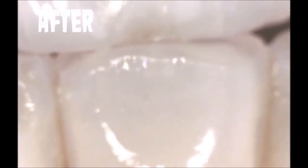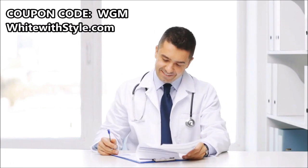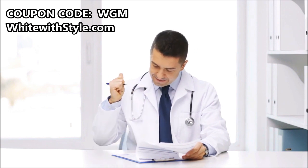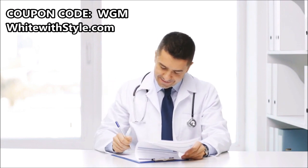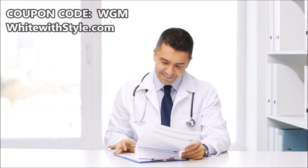Here are my teeth before using the whitening kit, and here they are after. It's just that simple, folks. Go to whitewithstyle.com and use the coupon code WGM — that's for World's Greatest Medical. Save yourself a bunch of money and get some nice white teeth. See you next time.